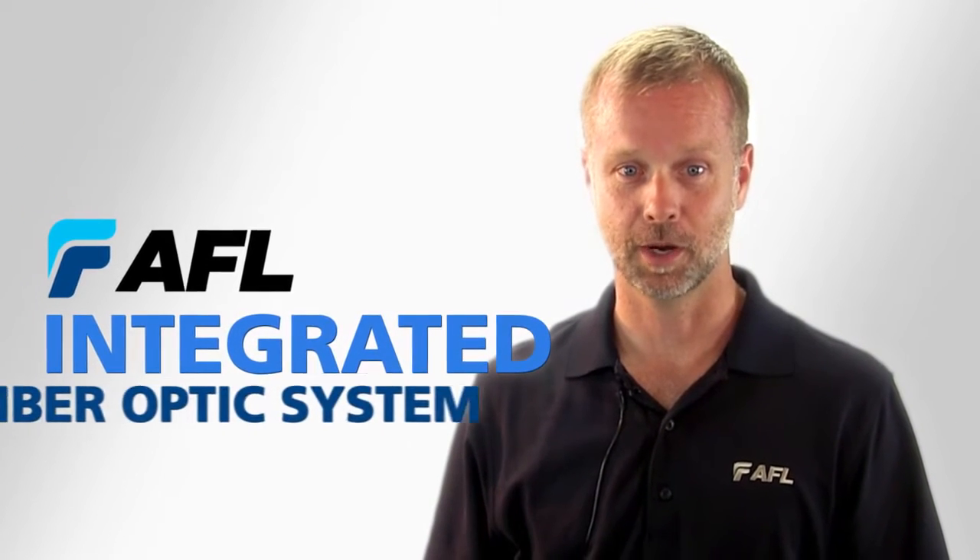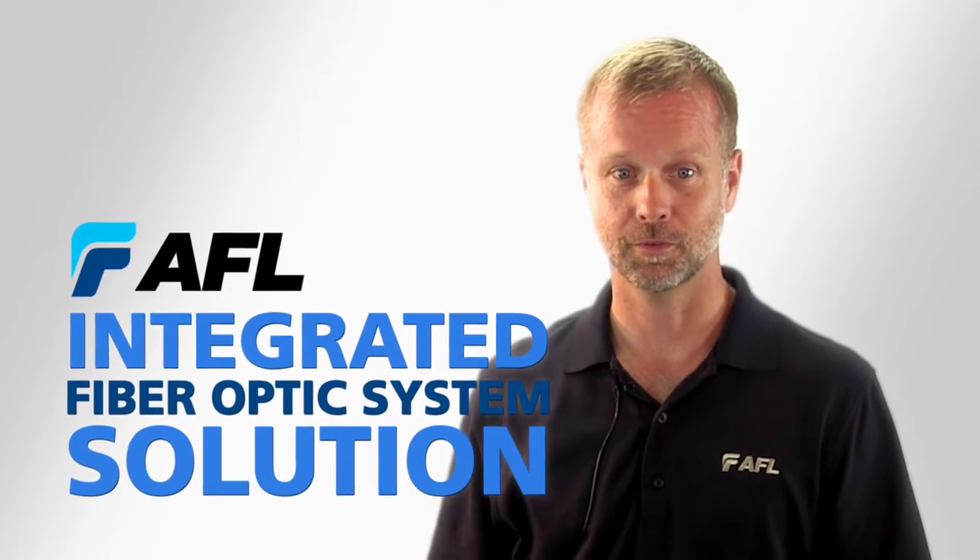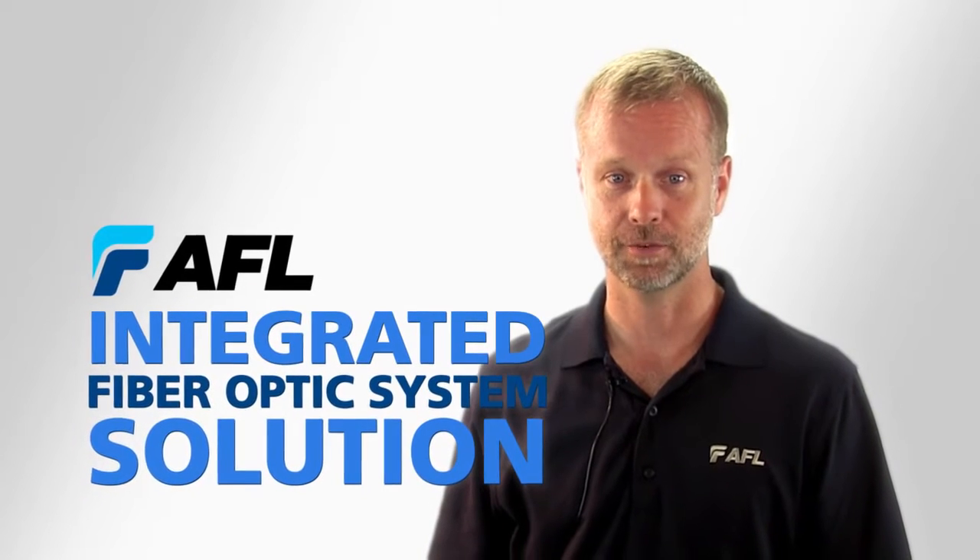To meet all of these demands, AFL offers an integrated fiber-optic system solution to provide safe, efficient, and effective operation.